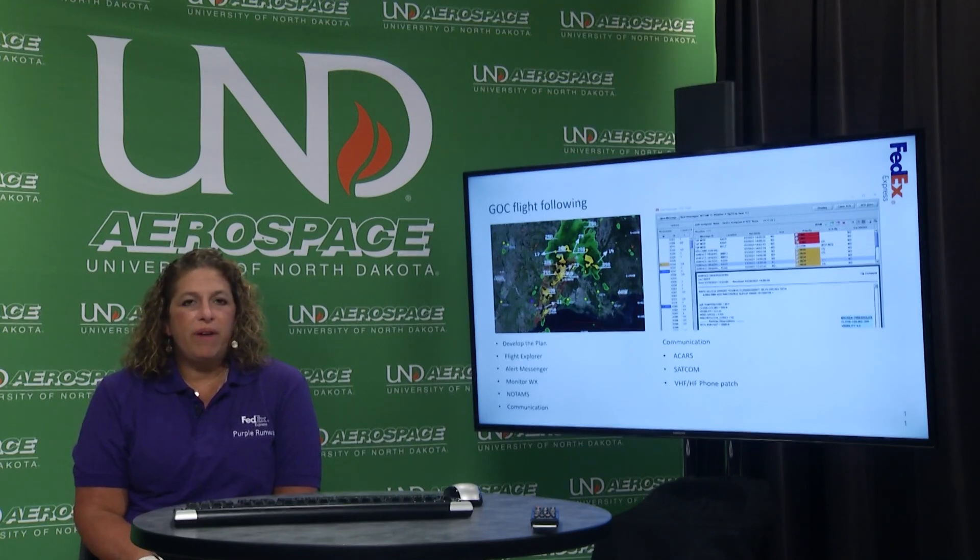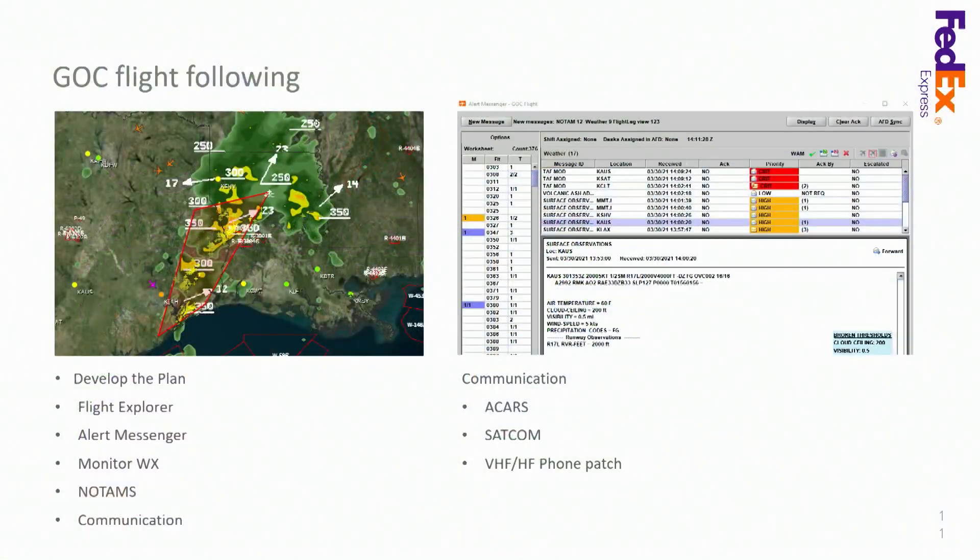Flight following is a very important part of our job. It's not just doing the planning before takeoff — it's ensuring the flight operates as planned in a safe manner, monitoring weather, and making sure a thunderstorm line hasn't changed, dissipated, or grown larger, keeping our aircraft safe. We have many tools to give us that information: we utilize Flight Explorer, Alert Messenger, NOTAMs, and we also have meteorology located within our department to ensure we get the most accurate information.